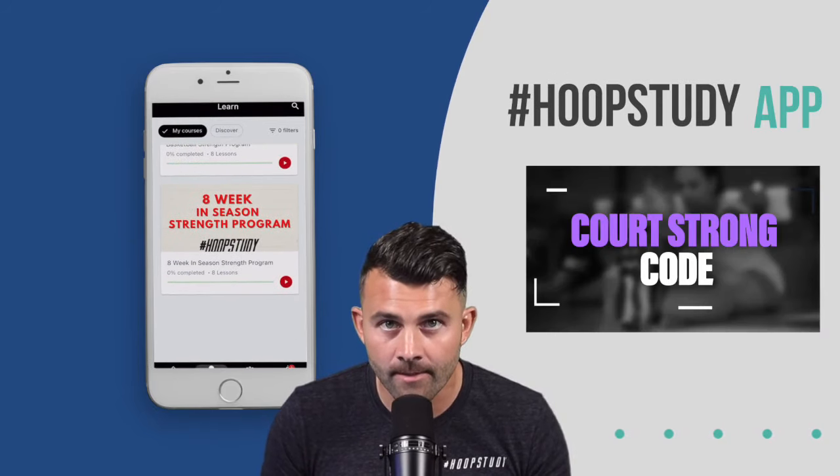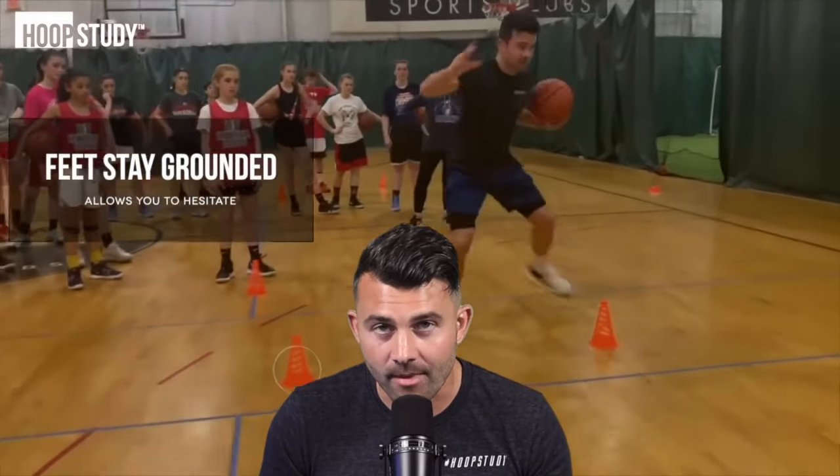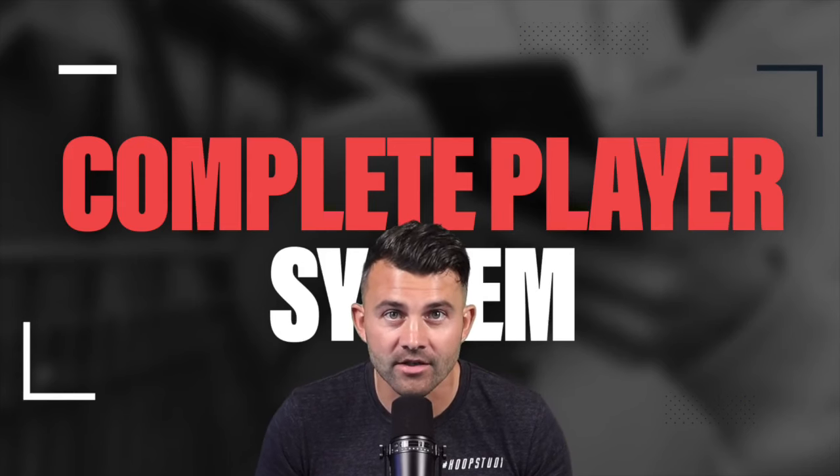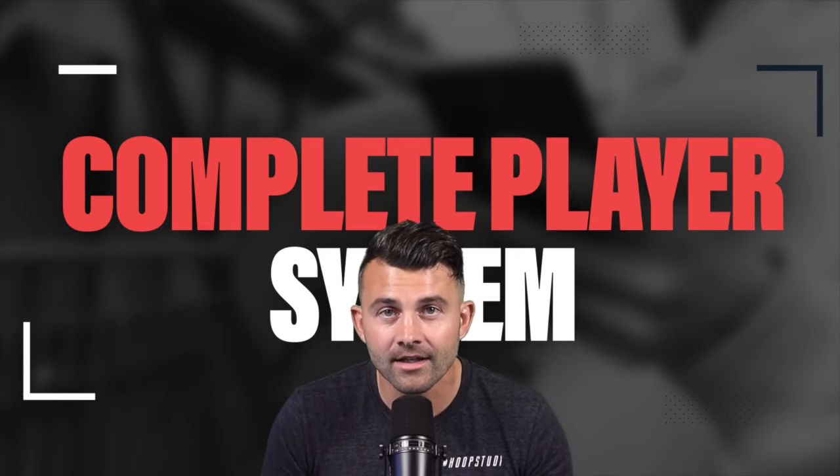So if you are a basketball player and you are really looking for that edge or something that can help you out throughout the course of the year, then this is a great app for you and a great membership option — the Complete Player System. I'm really looking forward to helping you all out and I'll see you inside. Let's get to it.